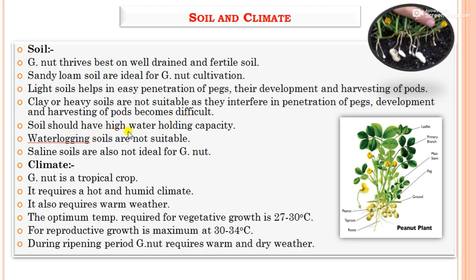Soils should have high water-holding capacity. As groundnut is a tropical crop, it requires hot and humid climate with warm weather. The optimum temperature for vegetative growth is 27 to 30 degrees Celsius and for reproductive growth is 30 to 34 degrees Celsius. During the ripening period, groundnut requires warm and dry weather.